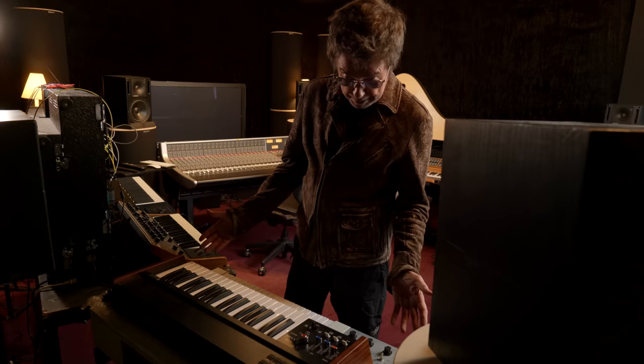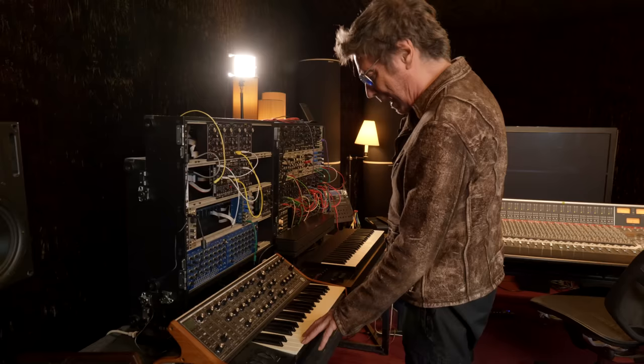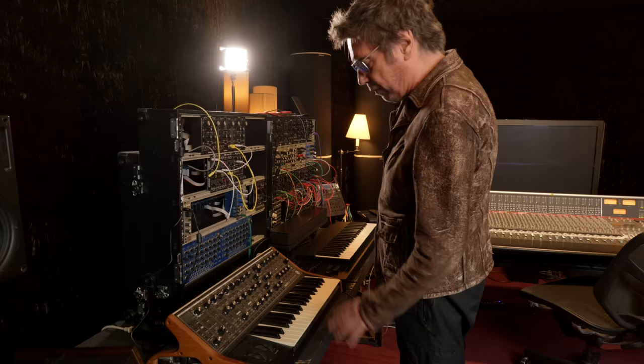And this is what we call the Moog Sub 37. After Bob Moog passed away, it became one of the iconic Moogs of the new generation — very useful.